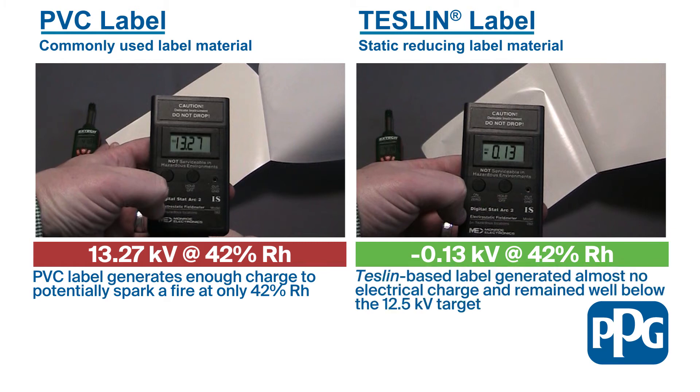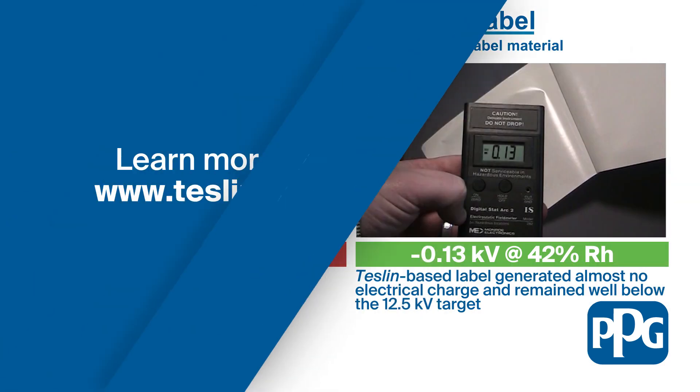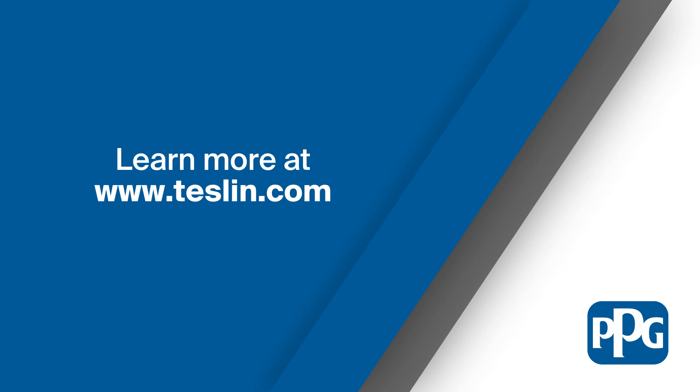Not only is the charge generated by the Teslin-based label lower than the 12.5 kilovolt threshold, it's also significantly lower than the charge created by the PVC-based label. That proves that the Teslin-based label is better at reducing the risk of fire from static discharge in solvent-based work areas. To learn more about PPG Teslin substrate-based labels, visit teslin.com.